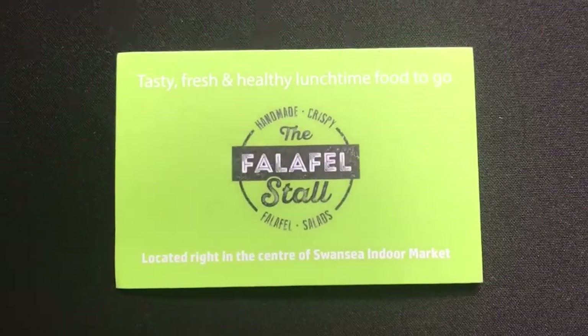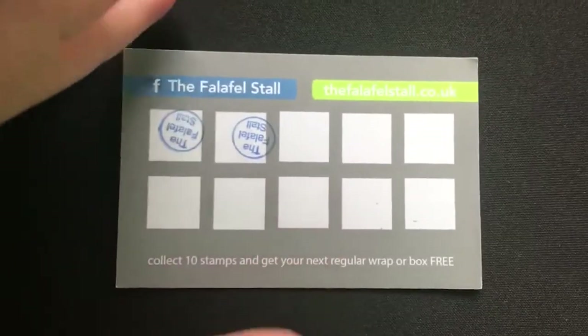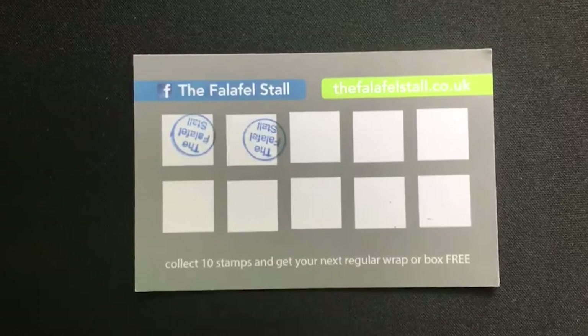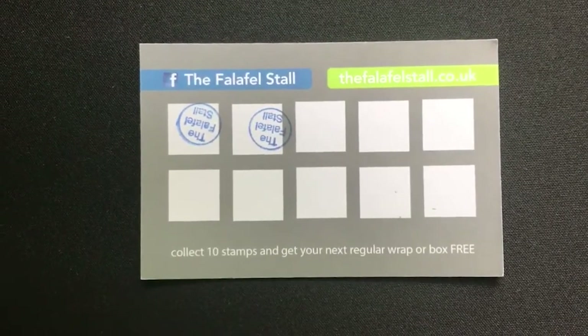We should also mention the loyalty scheme they have where every time you get a box or a wrap you get a stamp, and once you reach the end you get a free meal. It's honestly such a great way to want to go back.